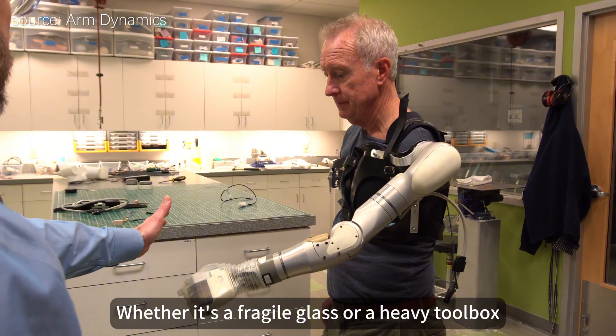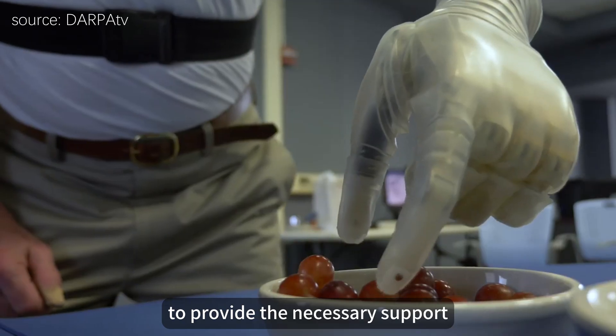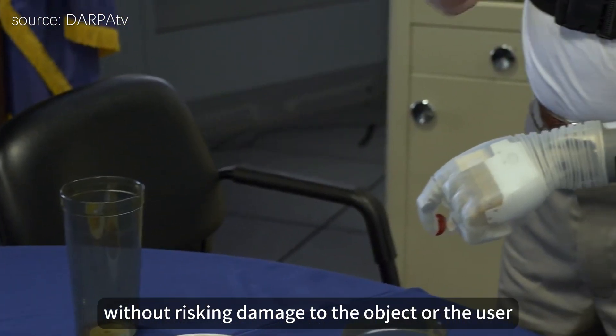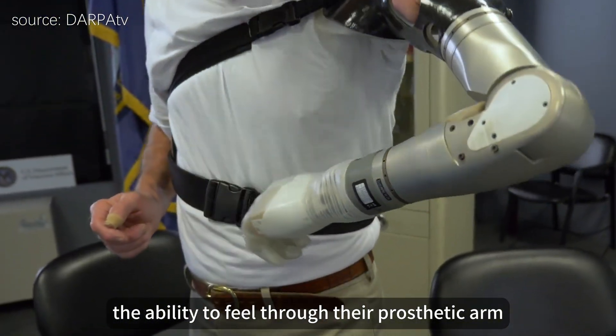Whether it's a fragile glass or a heavy toolbox, the LUKE arm can adapt its grip to provide the necessary support without risking damage to the object or the user.